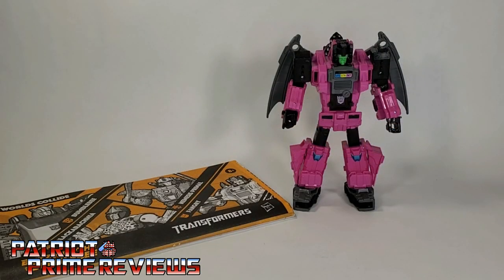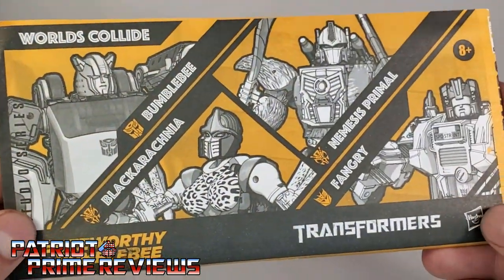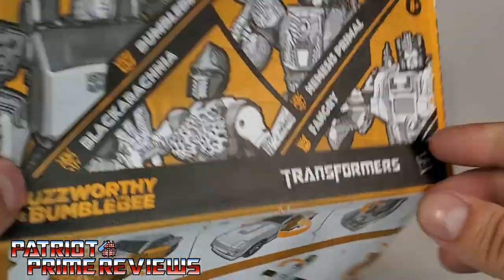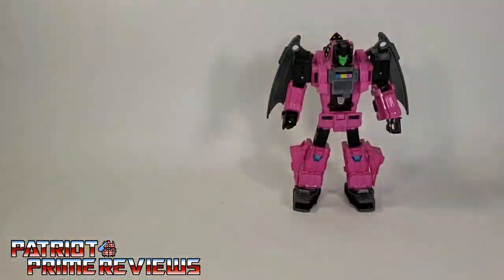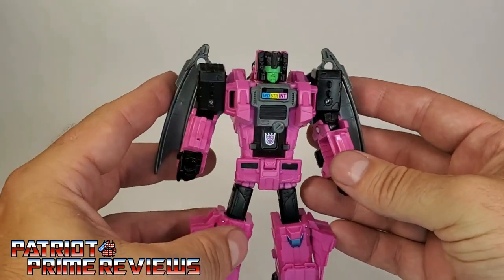Once you get Fangry all opened up and out of the packaging, you'll see he does come with an instruction sheet. As I said in my Nemesis Primal review, this instruction sheet covers all four figures, so it is one giant sheet of instructions. And then of course you get Fangry himself — and that's it. He doesn't come with any accessories whatsoever.